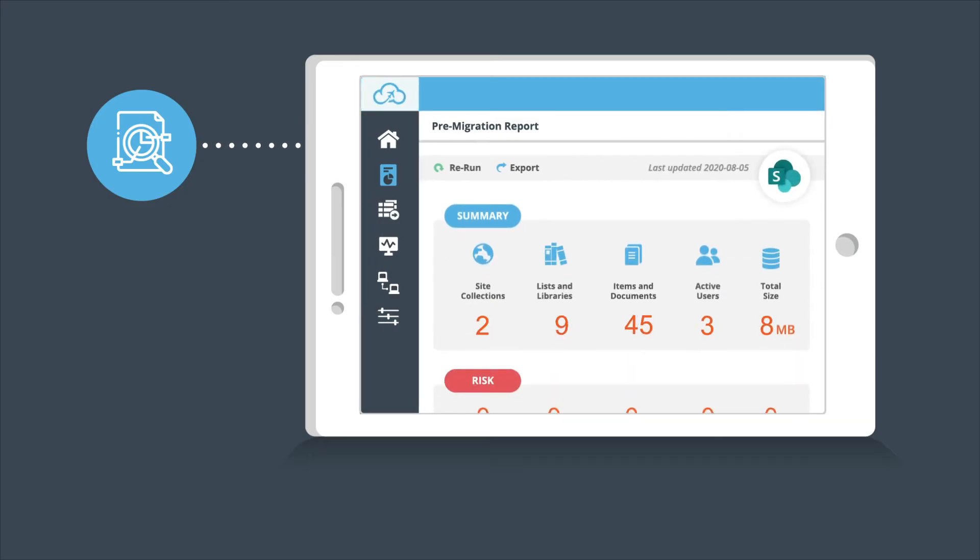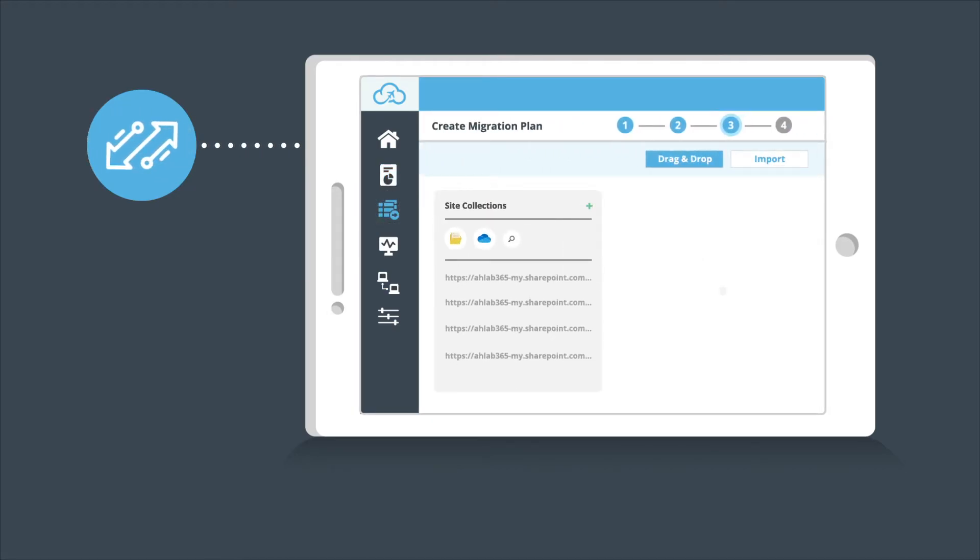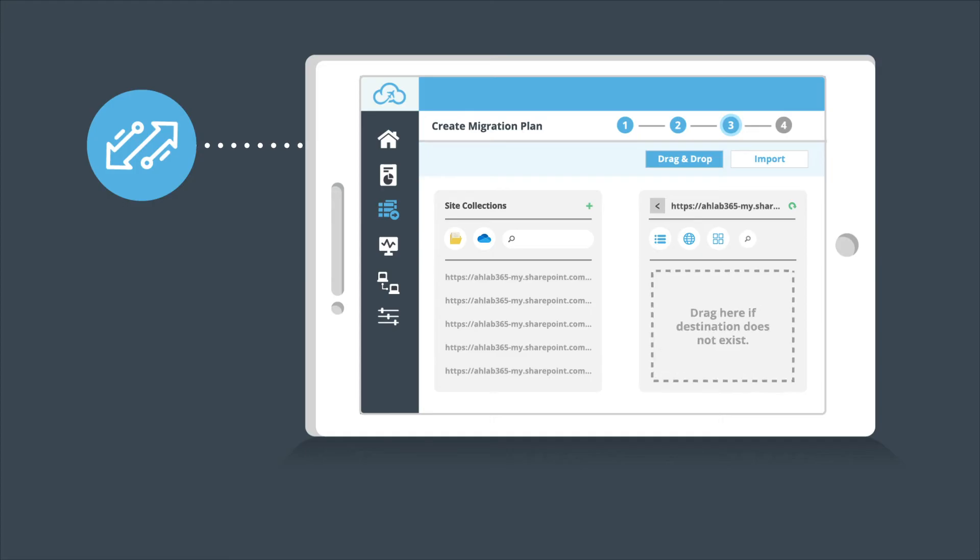First, analyze your content — understand how much you have to move, its structure, and catch issues before they become blockers. Then migrate with best-in-class technology. We use the latest Microsoft APIs and best practices to prevent data loss and meet demanding timelines.